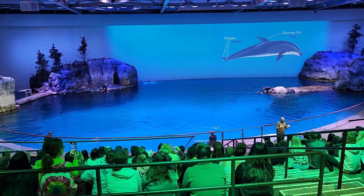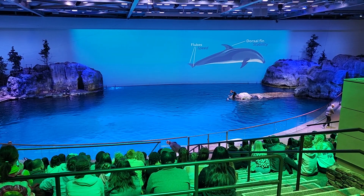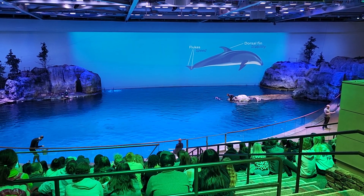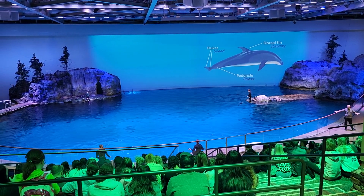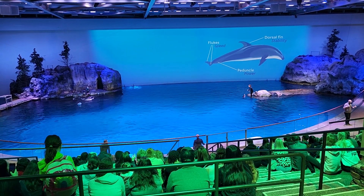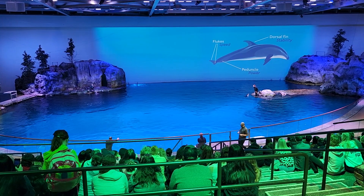The fin that sticks out from the back is called their dorsal fin. The dorsal fin provides stability as they sweep and zoom along through the water. And finally, there's that big muscular section that connects the dorsal fin to the flukes — called their peduncle. The peduncle provides the power for all of that forward movement, helping them with tail walks, acrobatic jumps, and making really large splashes.